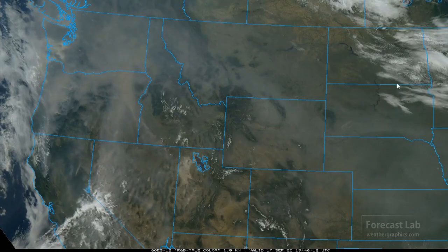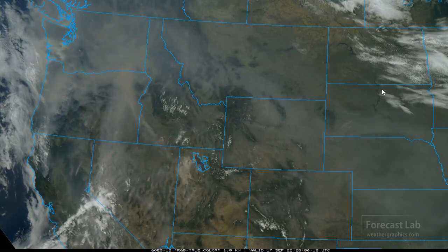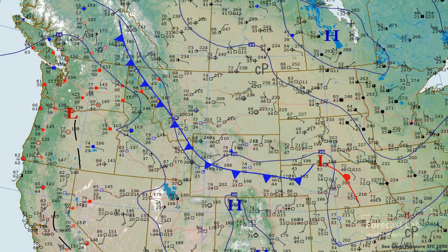In the northern plains, there's northerly flow with cold advection cumulus across the Dakotas. Checking the surface map, the Canadian High is up there near Winnipeg with northerly flow through that region.